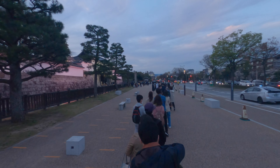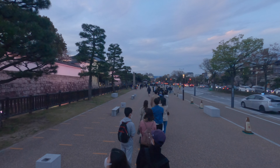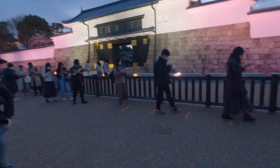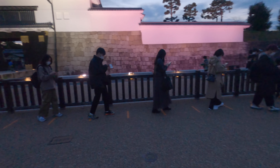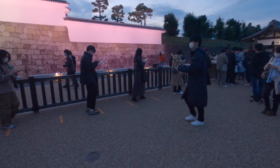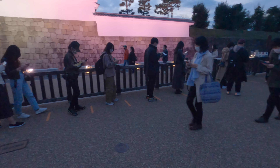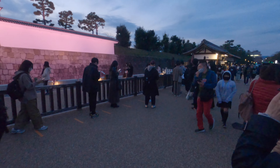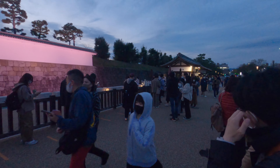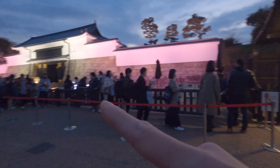So this line — you can buy tickets online, and I think this line is a lot shorter because they're just using their phone to get in the castle, which is probably a lot better. It's been about five to ten minutes. After we get the ticket, we have to go behind this line now.